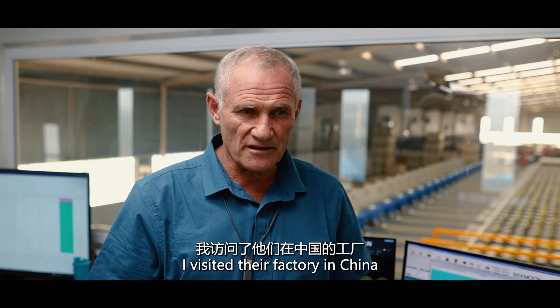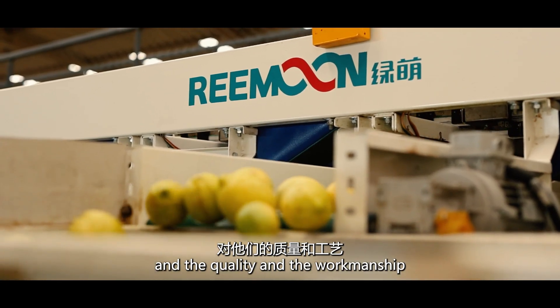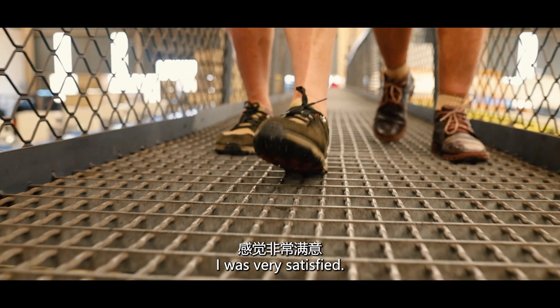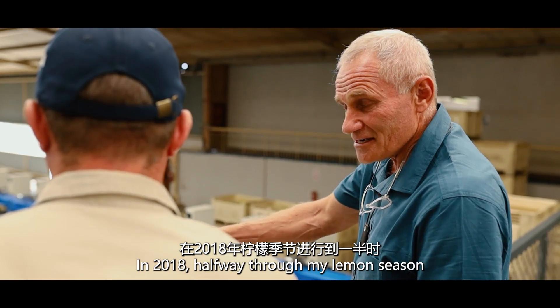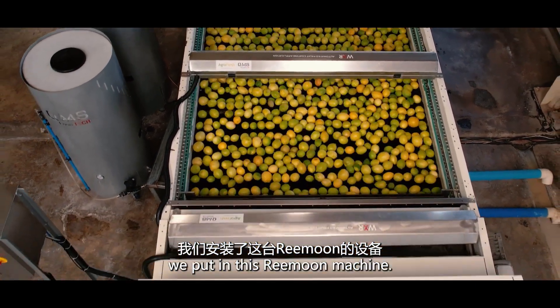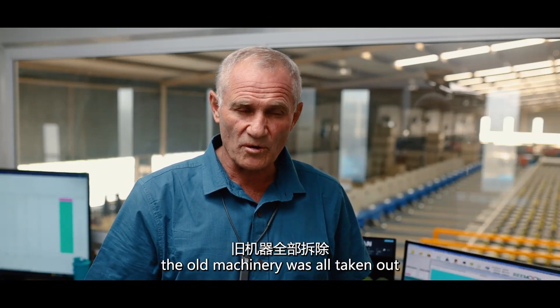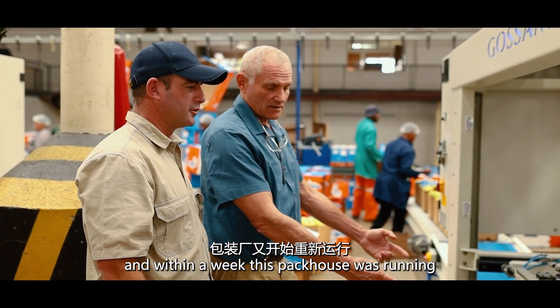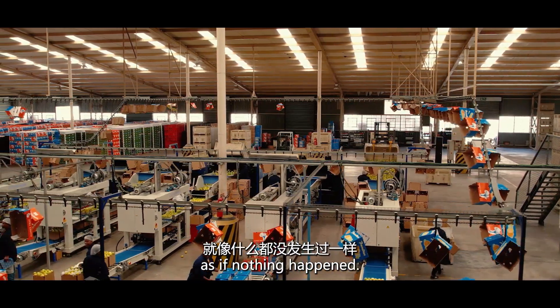I visited the factory in China and the quality and the workmanship — I was very satisfied. In 2018, halfway through my lemon season, we put in this Reemoon machine, and in a week's time the old machinery was all taken out and in a week's time this pack house was running as if nothing happened.